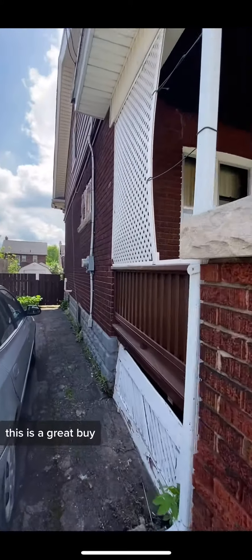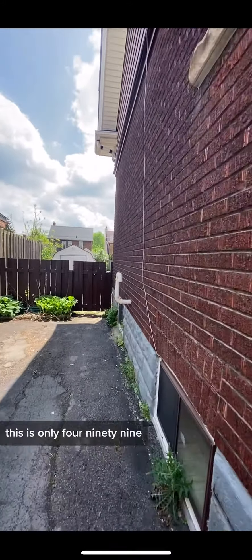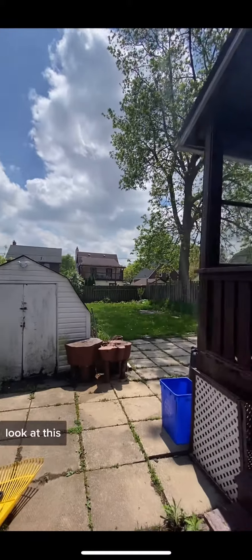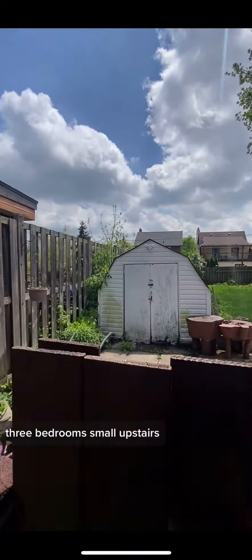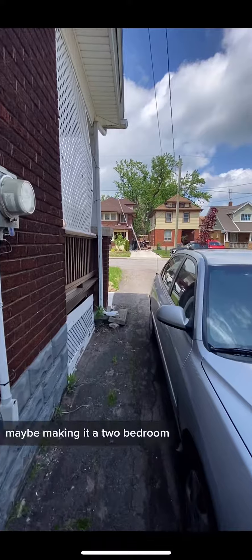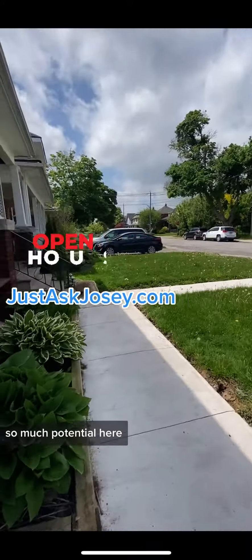But seriously guys, this is a great buy now that the market has cooled down. This is only $4.99 and you get this huge backyard. You get a two-piece bathroom on the main floor, three bedrooms, small upstairs, but you could certainly do a lot with that — reconfiguring it and maybe making it a two-bedroom. So much potential here.